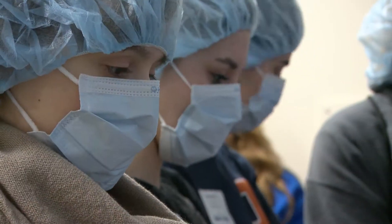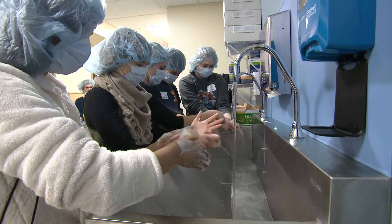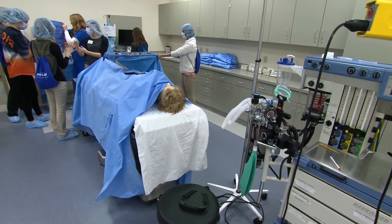The high school students who are involved in the Hands-On Healthcare Initiative have the opportunity to rotate through seven different stations. The first station is a surgical station where students learn about sterile technique and learn a little bit more about the surgery setting.